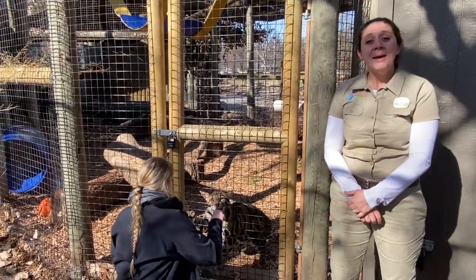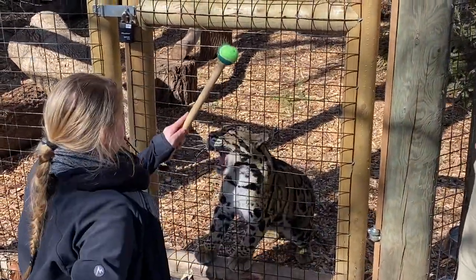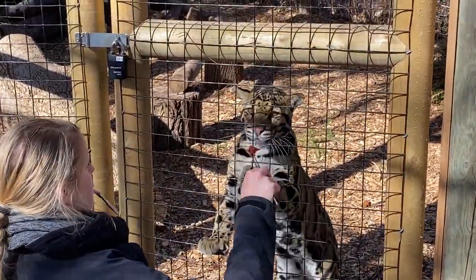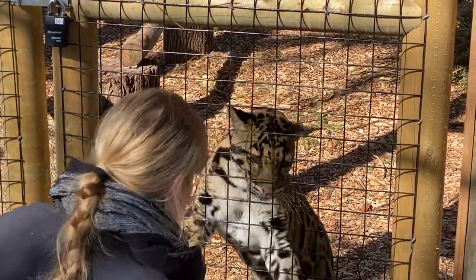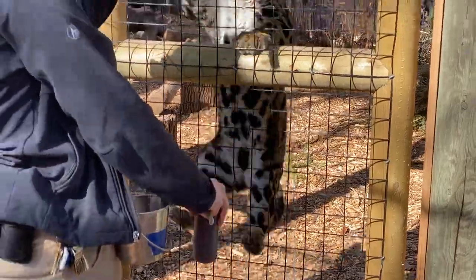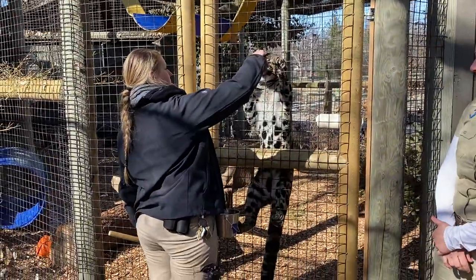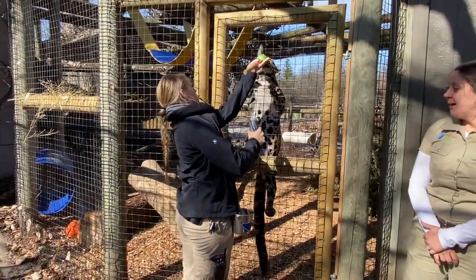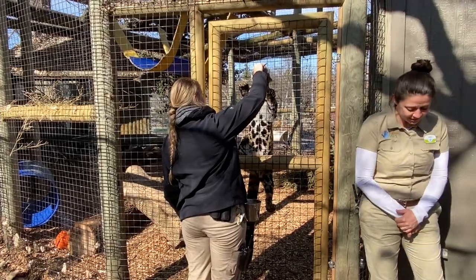Today we have a very special guest. We are going to be introducing you to Maui. Maui is our resident clouded leopard — he is right now about one and a half years old and will be two years old in May. He is quite possibly the cutest animal at the zoo, and that is 100% biased — well, it's factual once you see him!